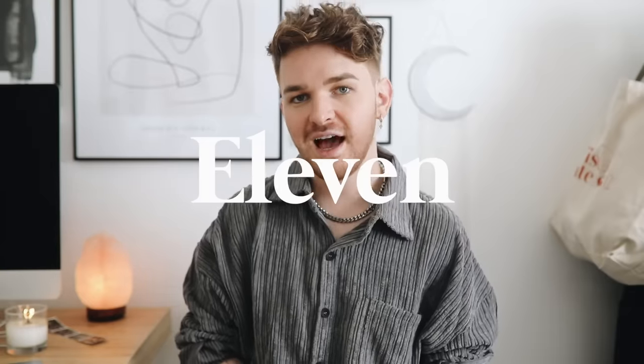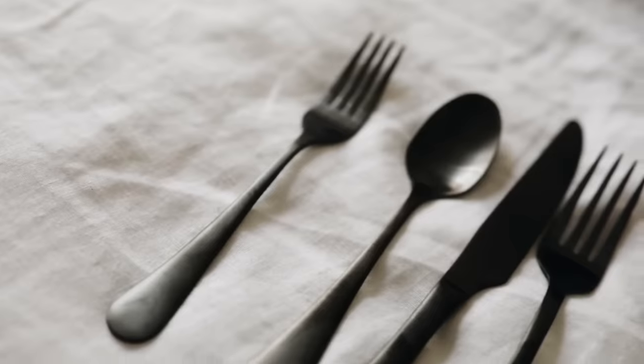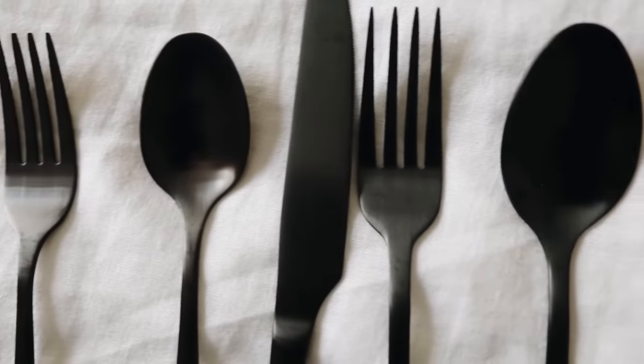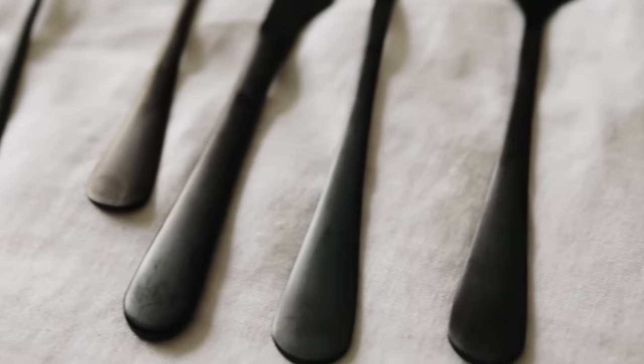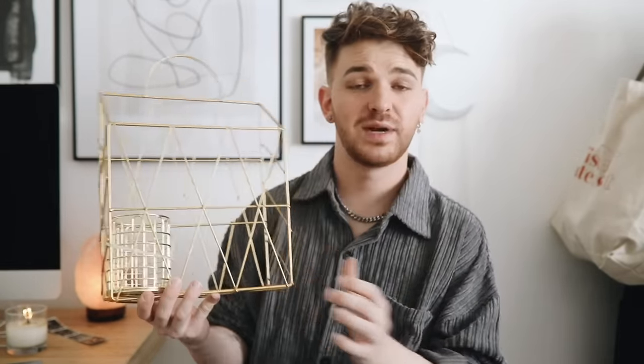My mom recently got a black set of silverware but had it shipped to me by accident, so I have it now and it's stunning. This is matte black farmhouse-chic silverware. It's under $50 for a full set of 20 pieces — you get two spoon sizes, two fork sizes, and a knife. It's really pretty, and if you want black silverware, it's kind of hard to come by.